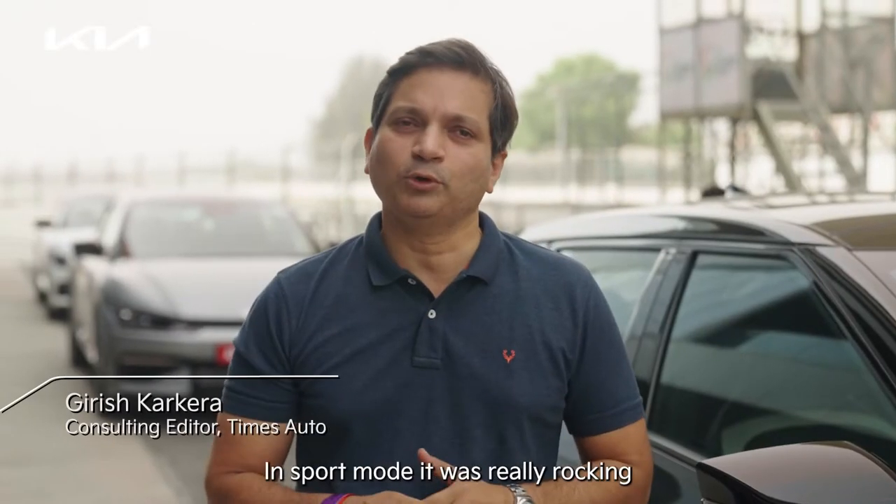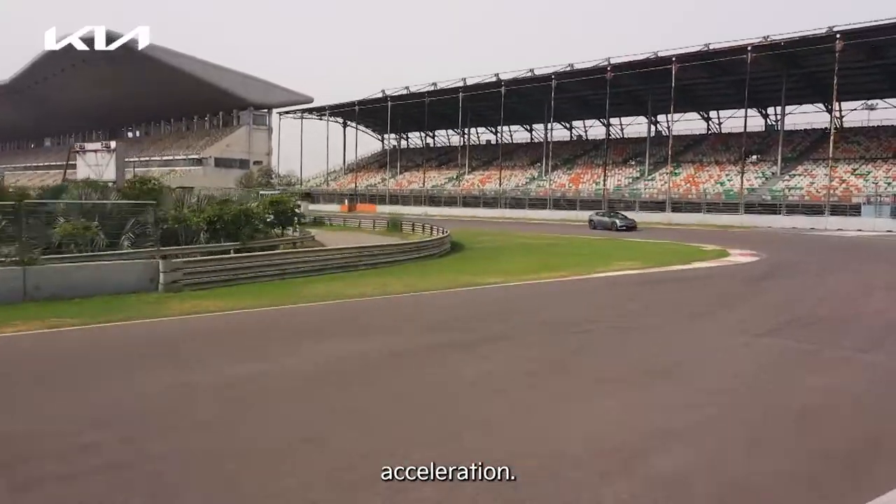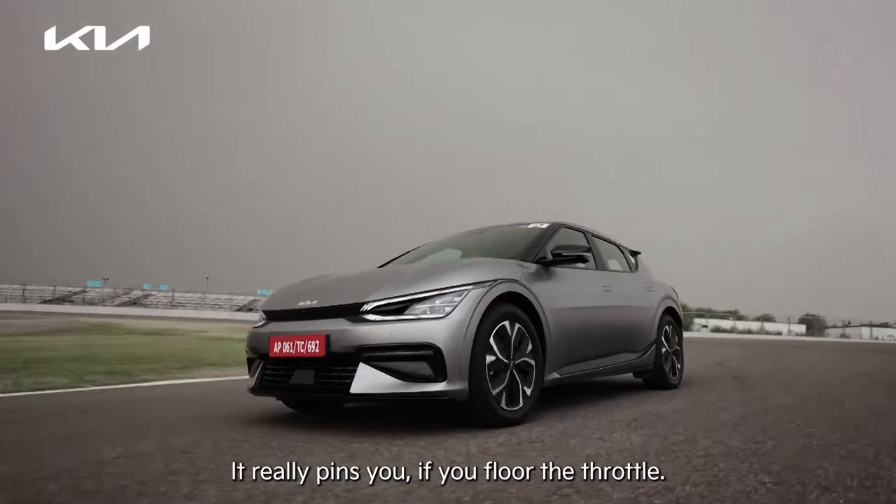The performance of the car is really great. In sport mode it was really rocking. Almost supercar levels of acceleration — it really pins you if you floor the throttle.